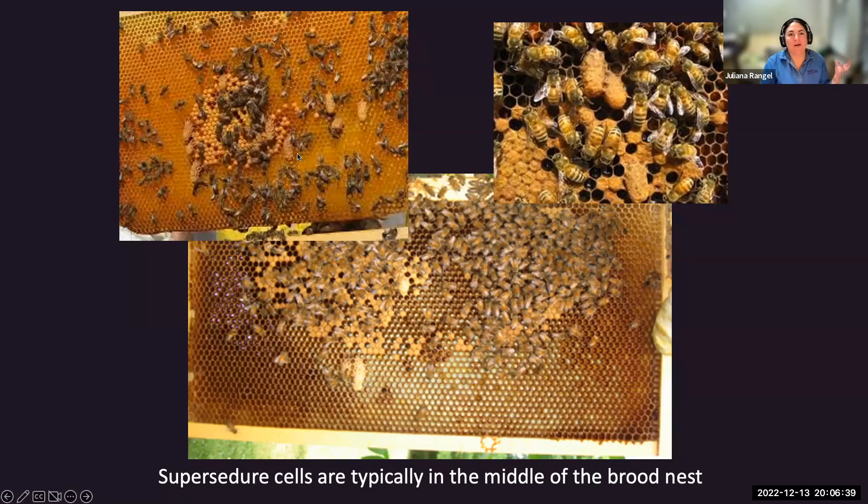There's a trade-off: if workers feed royal jelly to first-instar larvae, the queen's reproductive quality will be highest when she emerges and mates, but she takes the full 16 days to emerge. If they feed a second or third-instar larva, the queen will have lower reproductive quality but will emerge in 13 days instead of 16, giving the colony an earlier kickstart in egg laying.